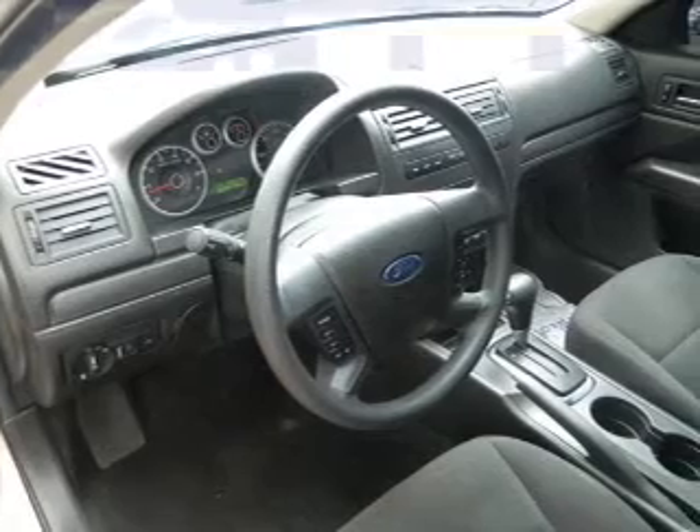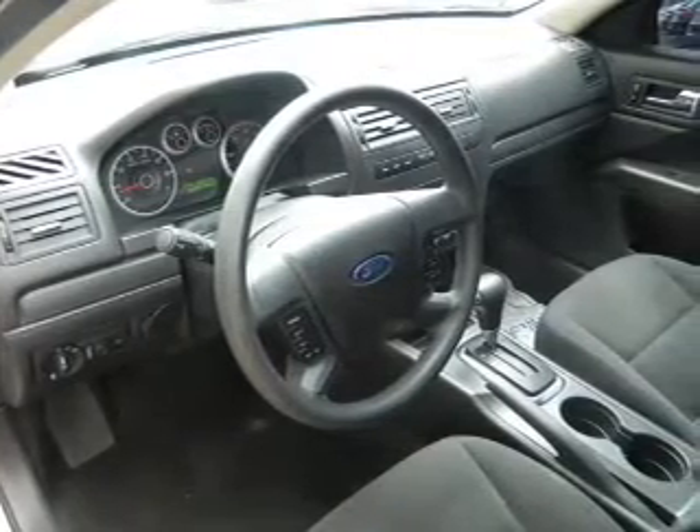Front ventilated disc brakes, curtain head airbags, passenger airbag, side airbag, traction control, low tire pressure warning, and independent suspension.